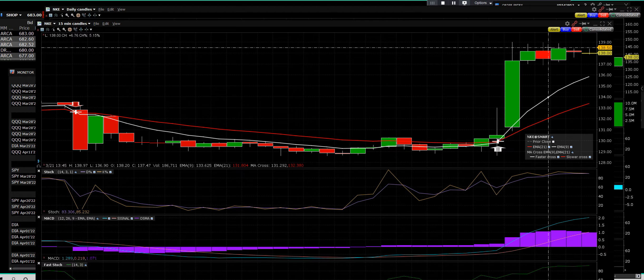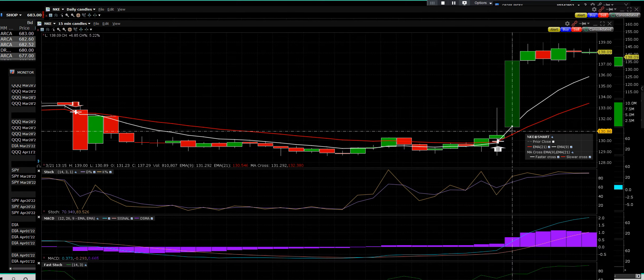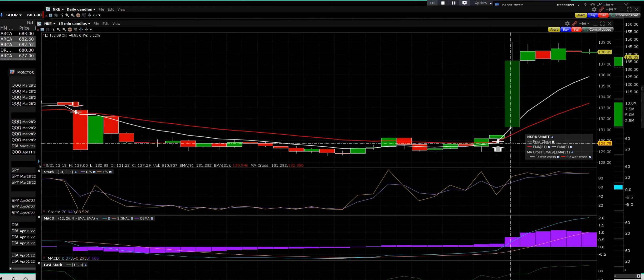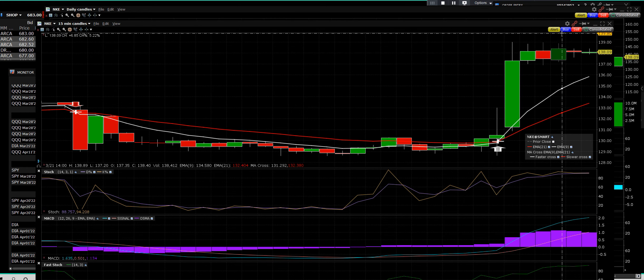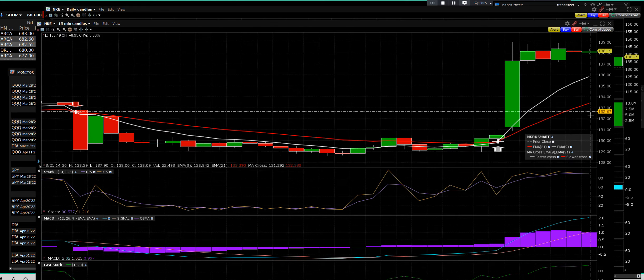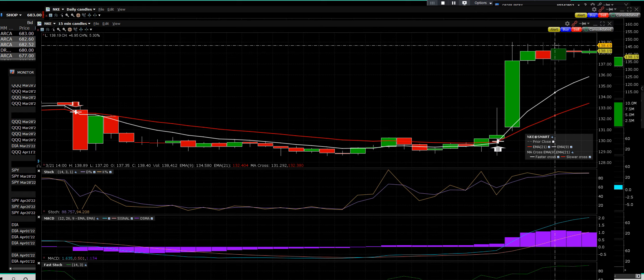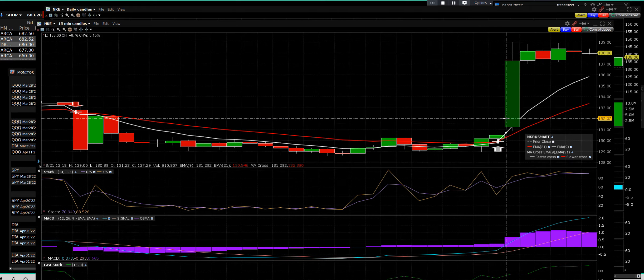The low of the range going into the report today was $128.62, up six dollars and seventy-six cents. We'll find out what they do on the call. You can see the crossover — when that white line runs fast, then the stock runs fast, and the farther they get separated, the stronger the move is.